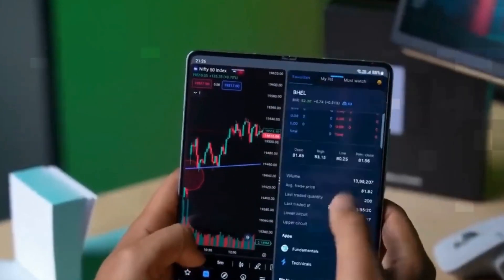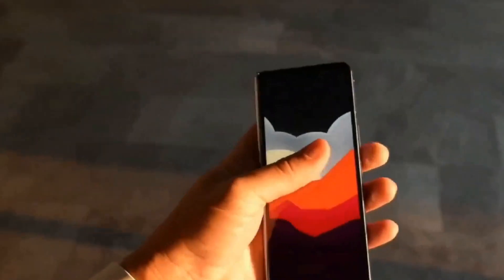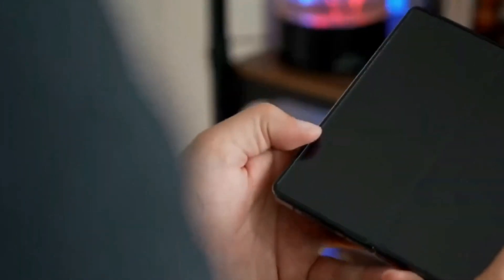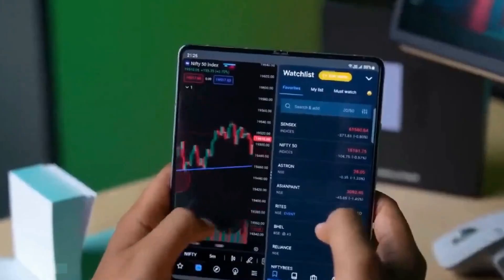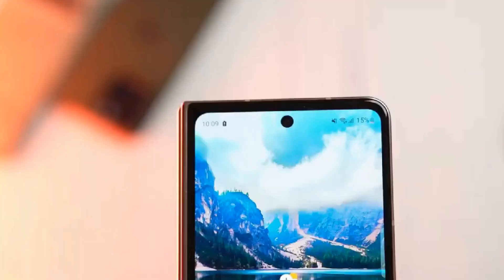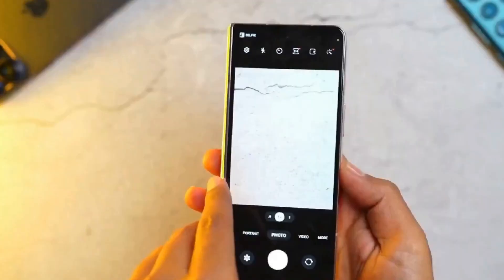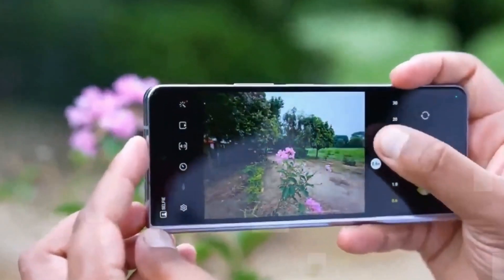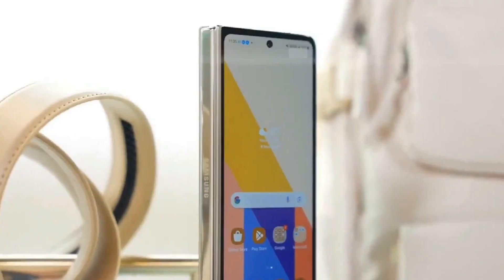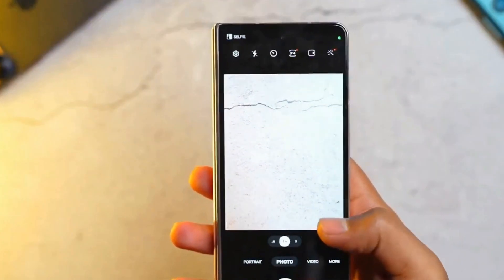Hi everyone, techies. Welcome back to my channel, Technology in the Future — your go-to destination for all things cutting edge. Today we're diving deep into the realm of foldable smartphones, and we've got an exciting topic on the table: the much-anticipated Samsung Galaxy Z Fold 6, codenamed Key 6. In this video we'll explore the latest rumors, potential features, and what could make the Galaxy Z Fold 6 the next big leap in foldable innovation.